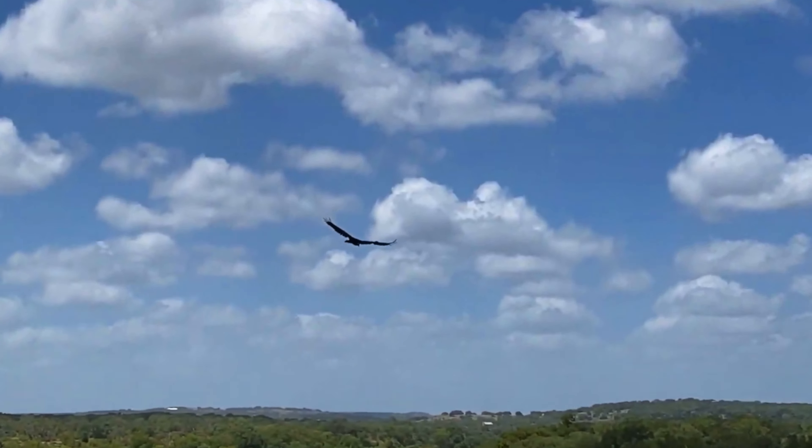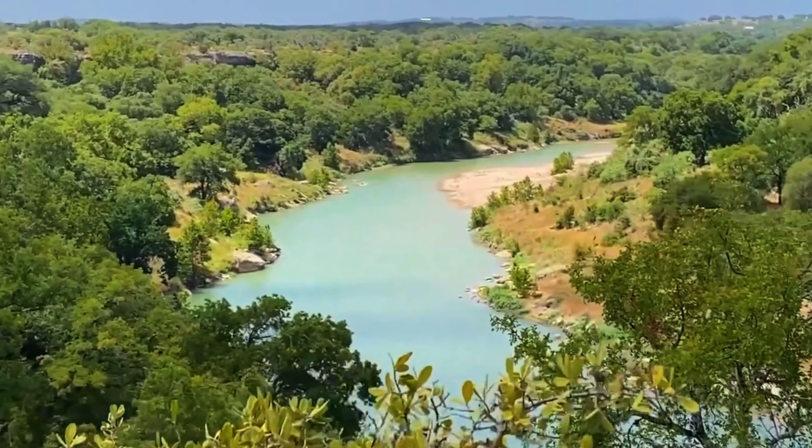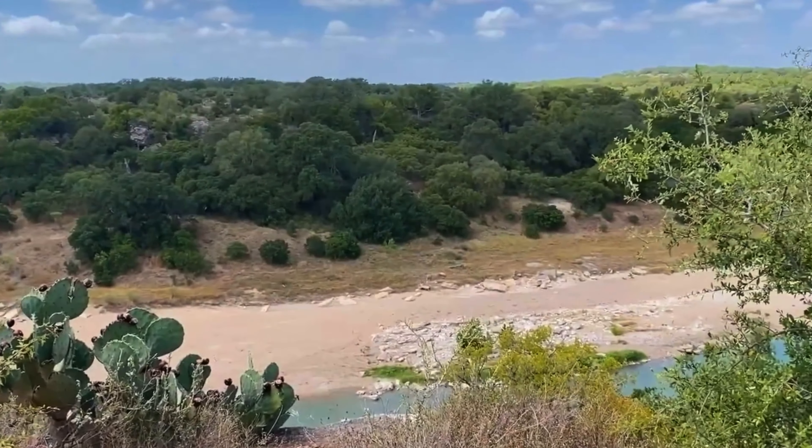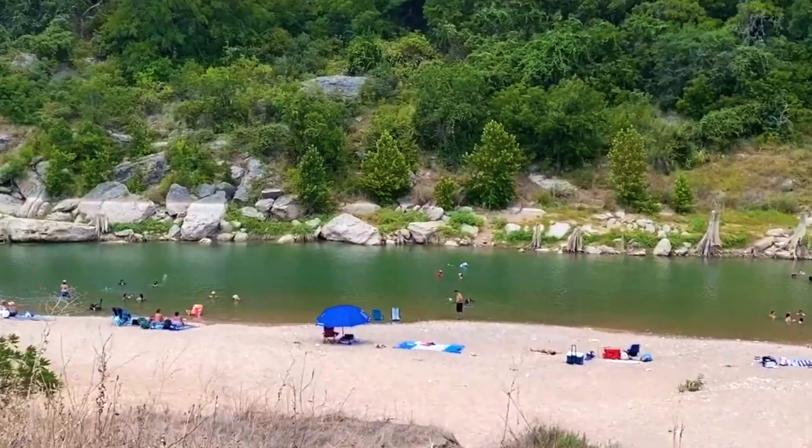Reimers Ranch is also included in the Hamilton Pool pass. It's a network of Travis County parks included in your reservation, so that $12 gets you into quite a few parks in Travis County. It's a little too hot here so we'll head back now. This was about it for Reimers Ranch — it's a beautiful place. Maybe a little cooler weather would have helped, but it's the beach and everyone likes tanning.